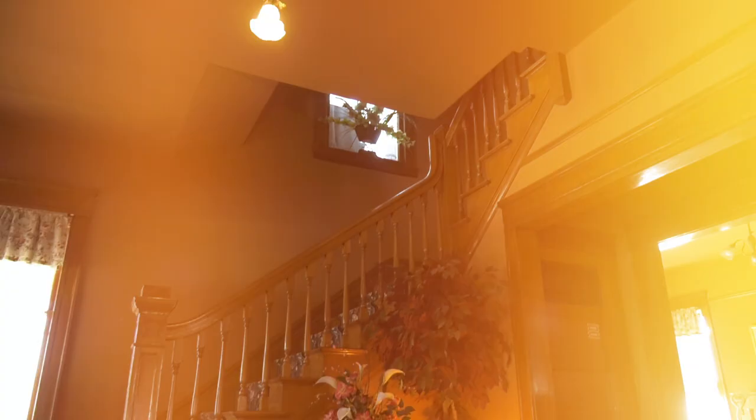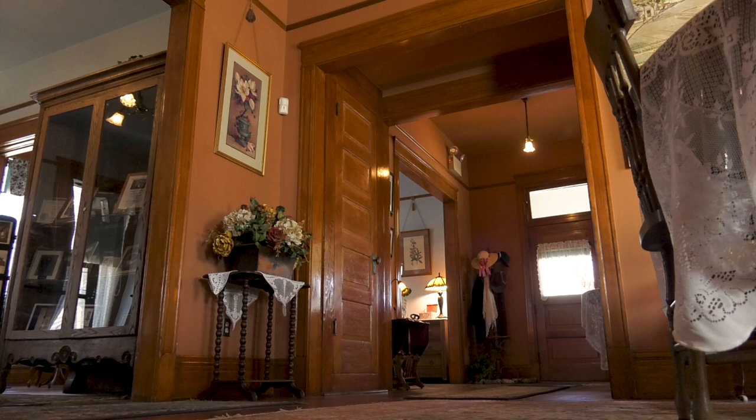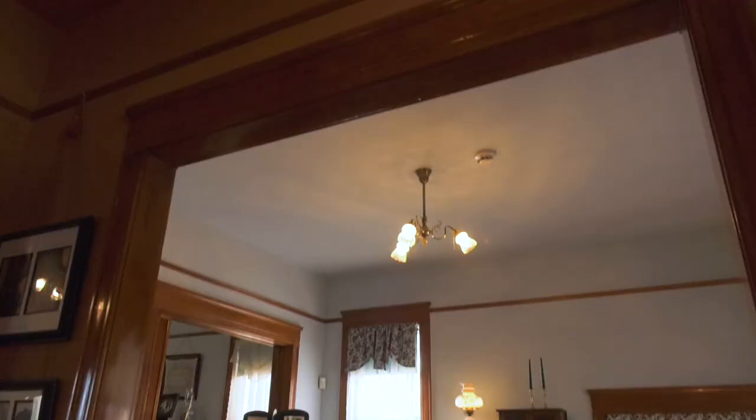Judy and Vivia are from the Pioneers Cemetery Association, and they have been kind enough to meet us here today to discuss the history of this house and give us a little tour. Judy, please lead the way — we'll start right here.